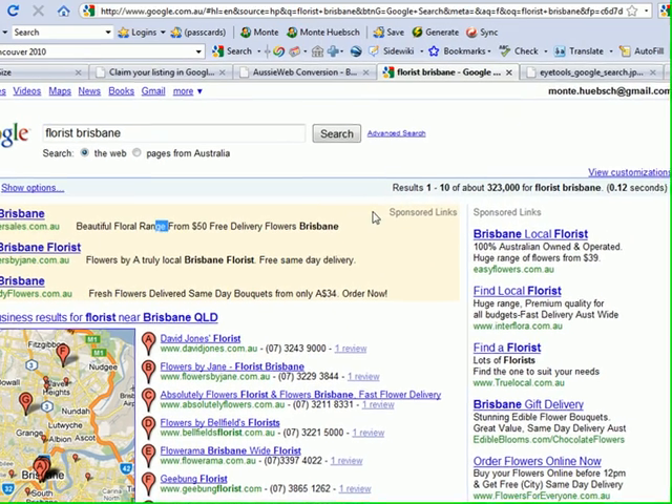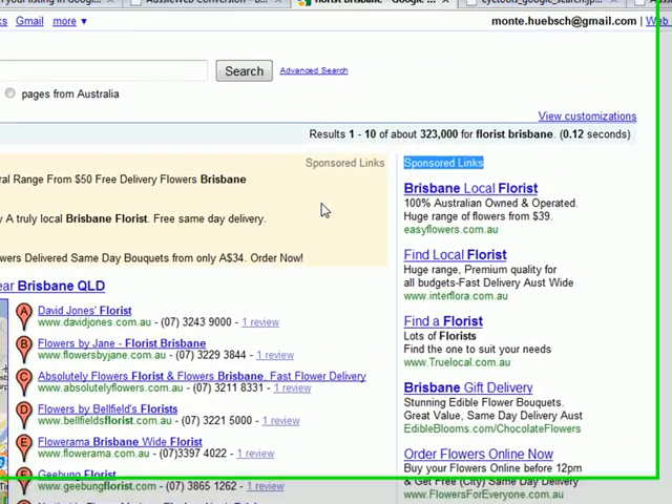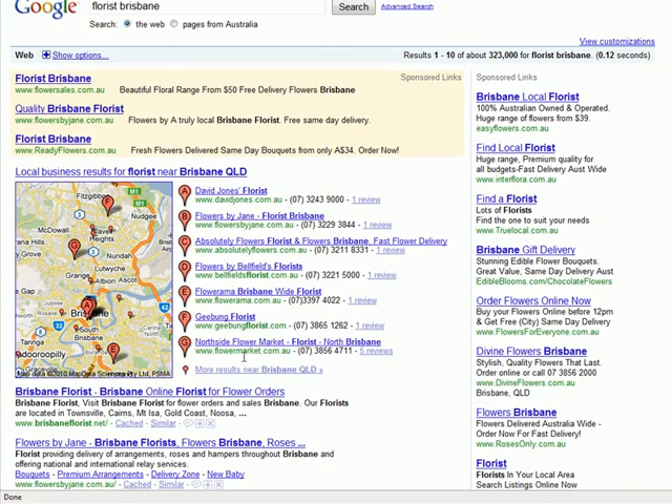The first that you see here are the sponsored links up on the left-hand side in a light yellow background. And then here we see sponsored links going down the right-hand side of the screen. These sponsored links are from Google's AdWords program, also called Pay-Per-Click Advertising. The second thing you'll notice is the map with the seven pushpins — this is called Universal Search, and this information comes from Google's local business results. And the last two listings here are organic or natural results that come from search engine optimization.